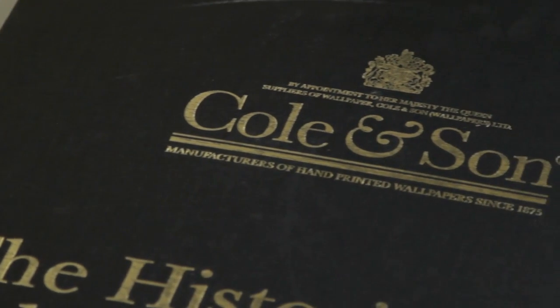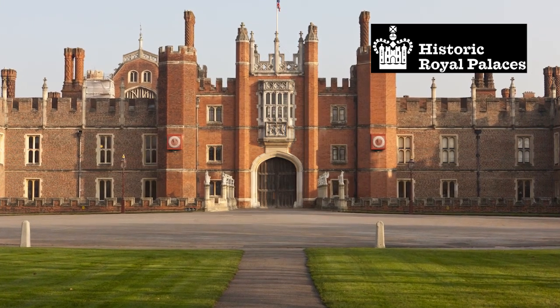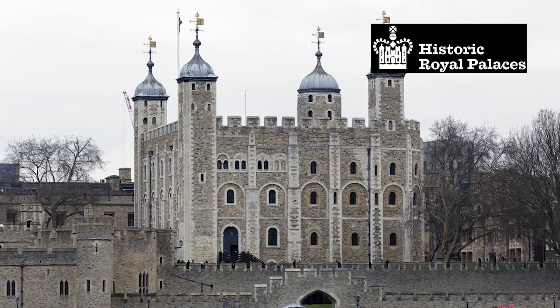Cole & Son are delighted to present their latest collection, a collaboration with the Historic Royal Palaces organisation. Historic Royal Palaces are a charity organisation who look after five of the big royal residences in and around the London area: Hampton Court Palace, Kew Palace, Kensington Palace, Banqueting House, and the Tower of London. This was a great project to be involved in because we as a studio were allowed unlimited access to all of these areas — we were allowed to photograph, take sketchbooks — and what was immediately apparent was the huge wealth of decorative detail.